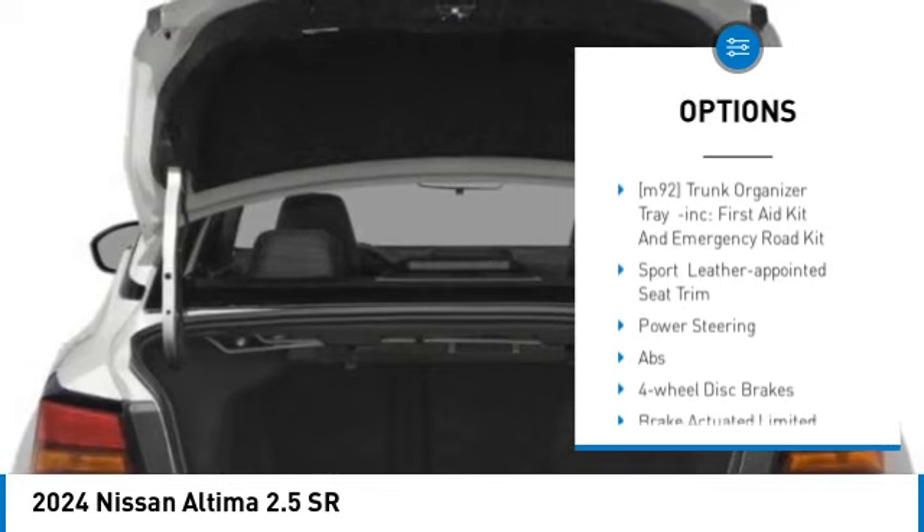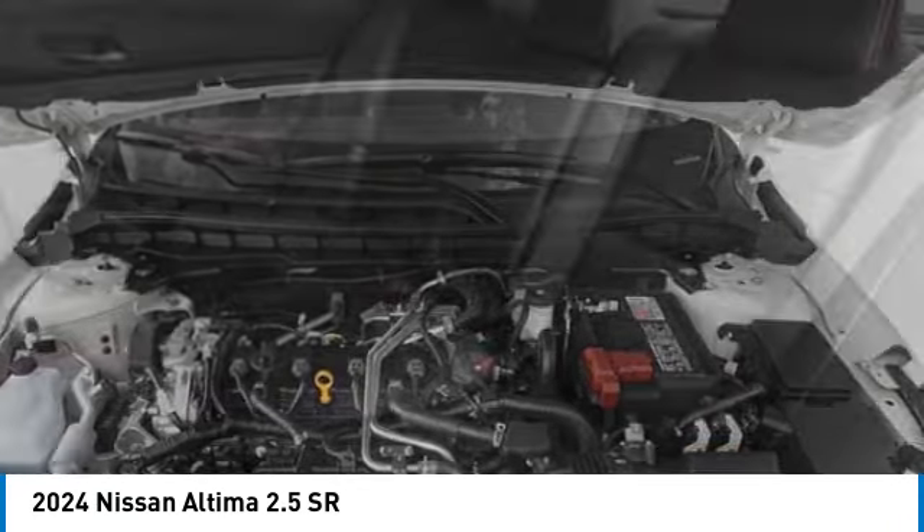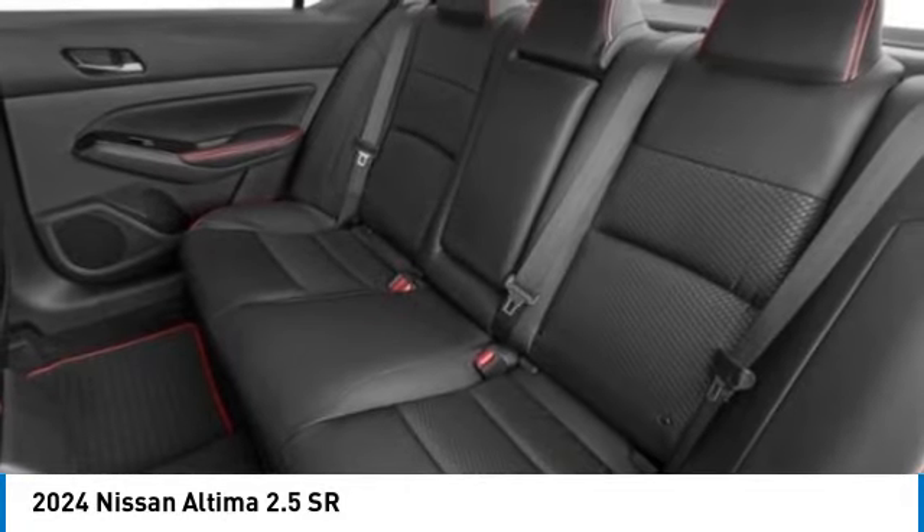Brake assist, traction control, stability control, daytime running lights, and remote trunk release. Your new ride is just a phone call away.